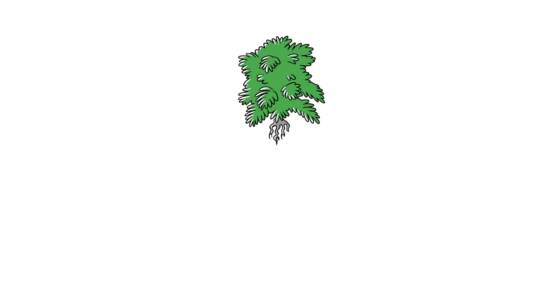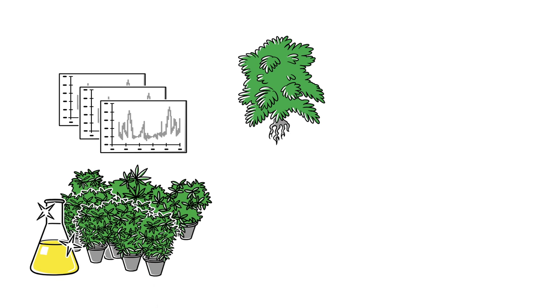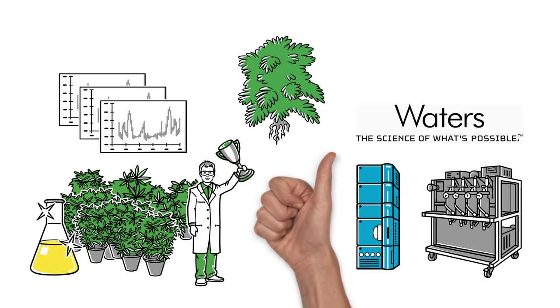As the industry evolves, those with the most information about their product will have an advantage over their competition. Waters provides a full range of chromatography and purification systems that are flexible and scalable.